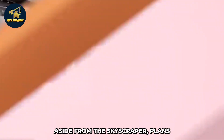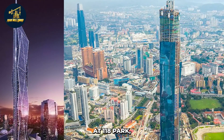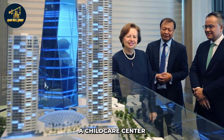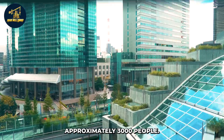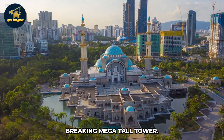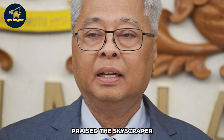Alongside the skyscraper, plans include a Merdeka Boulevard at 118 Park, a textile center focused on Malay World Textiles, a childcare center, and a new mosque named Masjid Merdeka with a capacity of approximately 3,000 people. At an event celebrating the record-breaking tower, Malaysia's Prime Minister Datuk Sri Ismail Sabri praised the skyscraper as a great achievement.